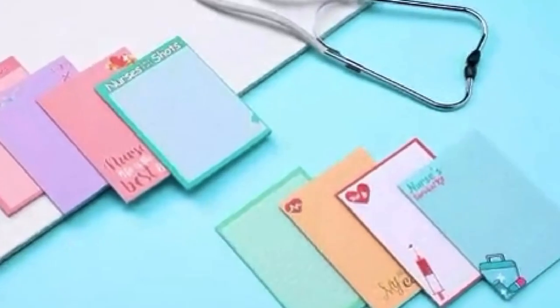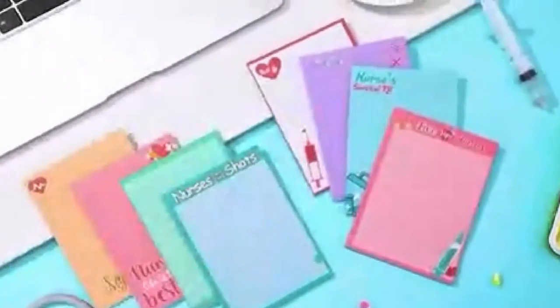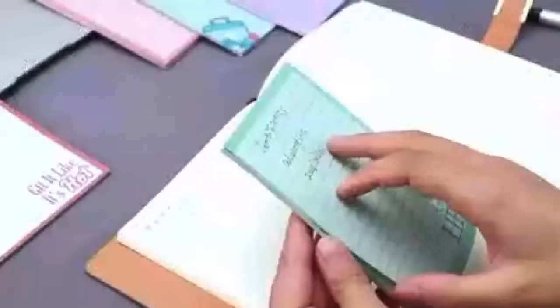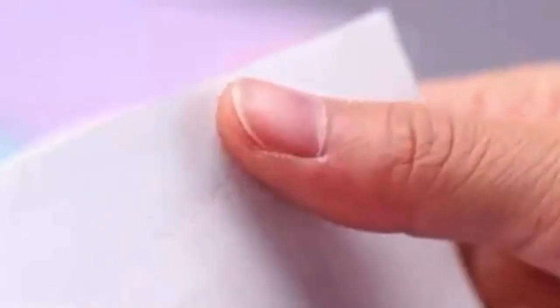Number seven: notepads and pens. A notepad and pen are essential for writing down vital signs and information about your patients, and they help you report to the next nurse or aide. Always have a few pens on hand.